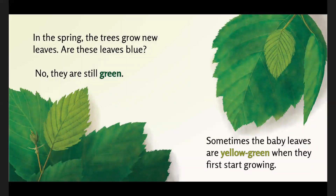In the spring, the trees grow new leaves. Are these leaves blue? No, they are still green. Sometimes the baby leaves are yellow-green when they first start growing.